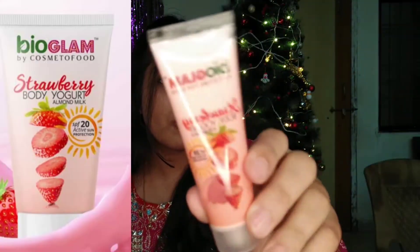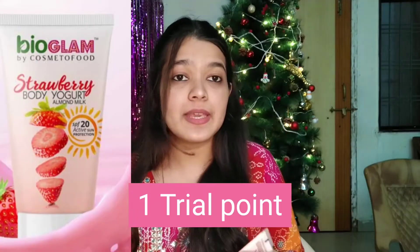Next is a body yogurt in strawberry, and it smells amazing — it smells divine. I just love its smell, and the texture is amazing as well.